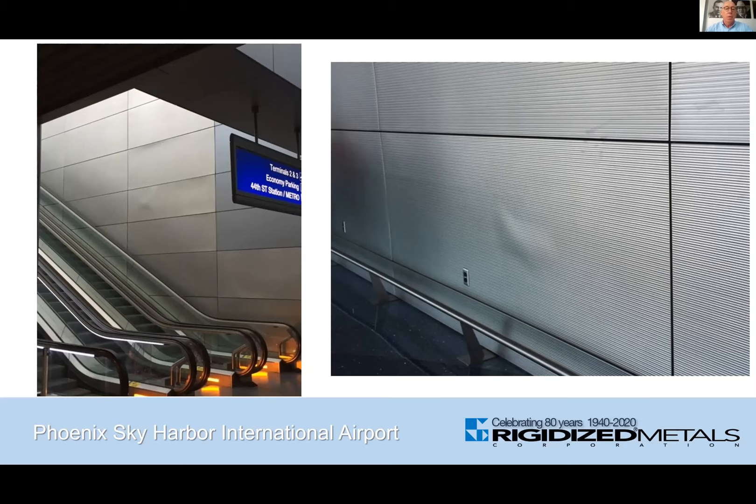The contractor advised the group that the panels in those two scopes were made by a different manufacturer — that being Rigidized Metals. The delamination issue on the walls continued, and they decided to replace all 900 panels in the terminal, selecting Rigidized Metals as the panel manufacturer based on the level of quality and the performance of our panels in those other two scopes.